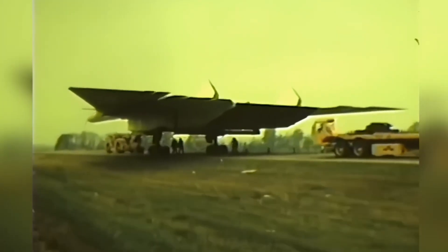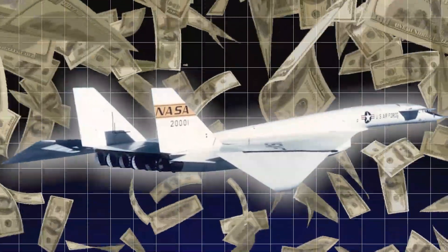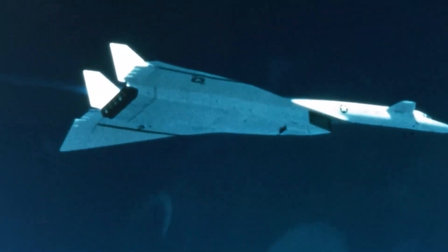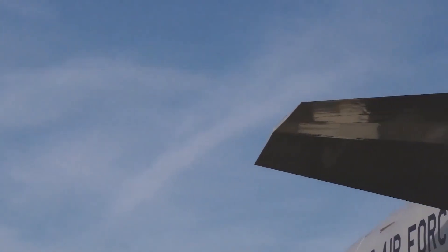These long-range, unmanned missiles could carry nuclear warheads across continents, eliminating the need for a pilot or bomber. This breakthrough posed a significant challenge to the relevance of expensive, crewed aircraft like the XB-70 Valkyrie, which was originally designed to outpace threats and deliver nuclear payloads.